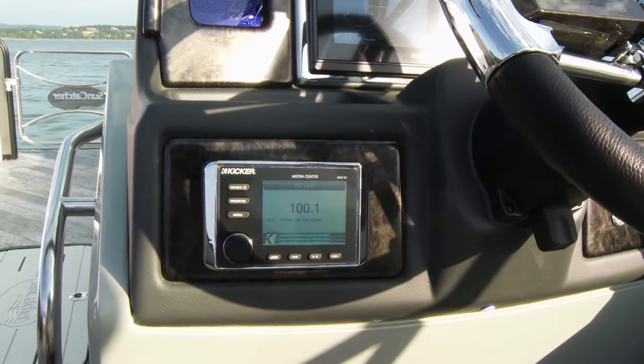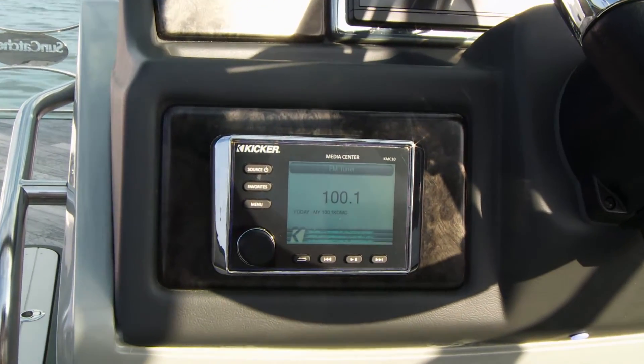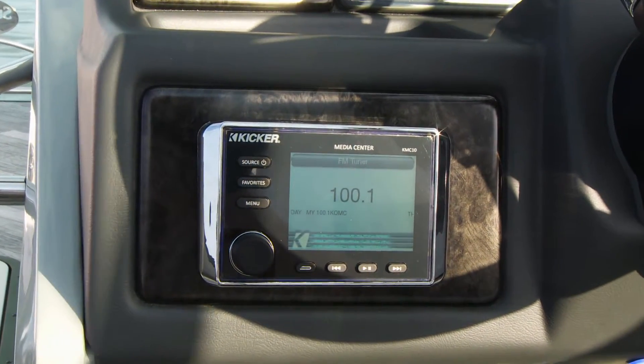The Kickr stereo features eight speakers, upgraded external remote, and powered subwoofer for supreme listening pleasure.